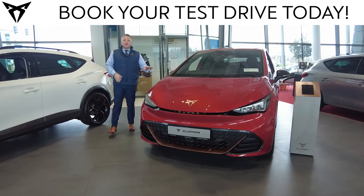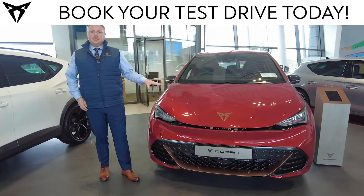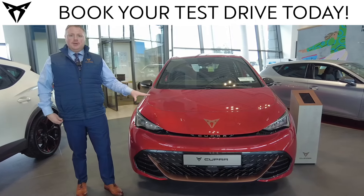I hope you enjoyed the walk-around video of the Cooper Born. We have plenty of stock available for immediate delivery. Please don't hesitate to give us a call here at Mahon Point at Johnson & Perra Cooper — the home of Cooper in Cork.